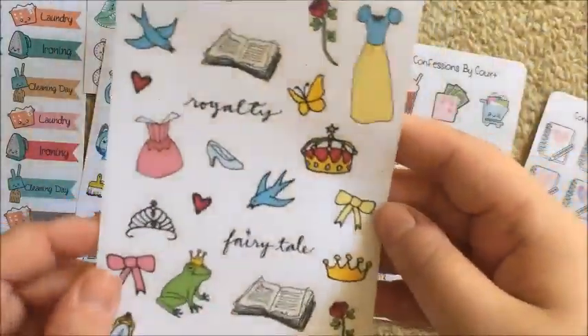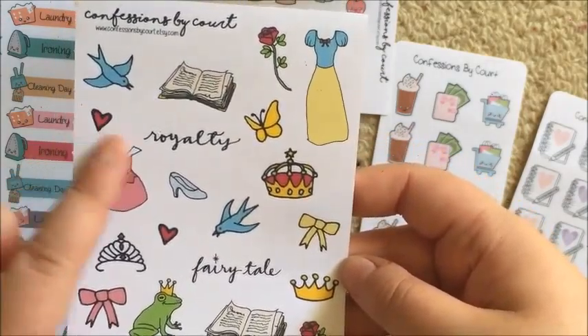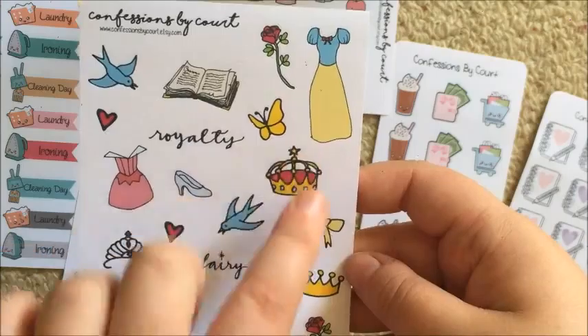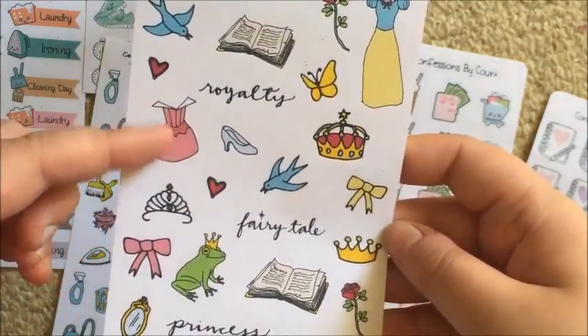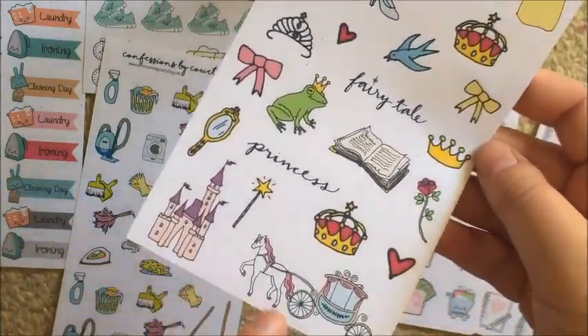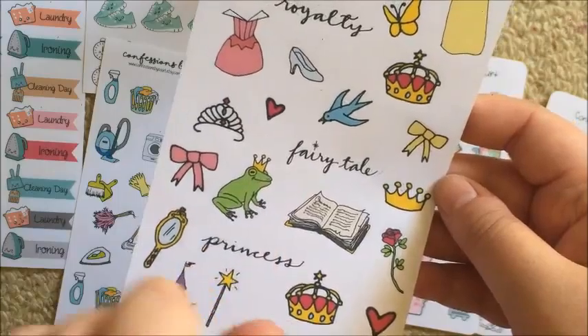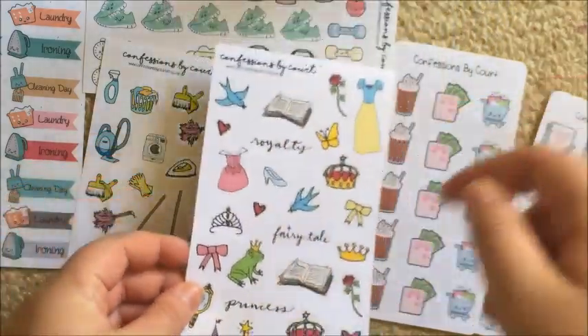The last individual sticker sheet isn't functional but it's really fun. This is a princess decorative sheet with a Snow White style dress, a Sleeping Beauty style dress, a Cinderella slipper, a castle, a carriage, a wand, a mirror, roses, and a Princess and the Frog element. Very very cute.